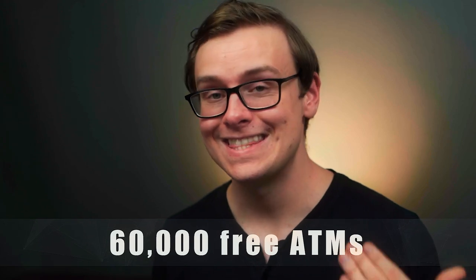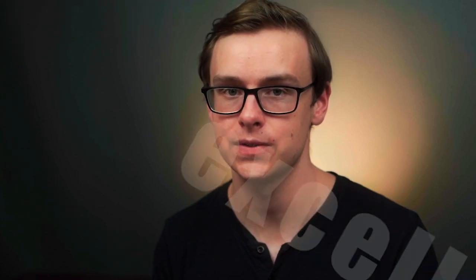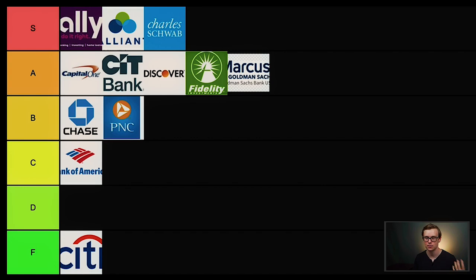Next is USAA. They have over 60,000 free ATMs, which is one of the highest on the list. However, to get an account with USAA you have to either be a military member or have someone in your immediate family who is. Overall, I've heard they have excellent service. They don't have many brick-and-mortar locations, but if they have locations near you and you qualify due to military service, this is definitely worth considering — especially if you want a physical bank. For the average person that probably doesn't apply, so this one is also going into B tier.